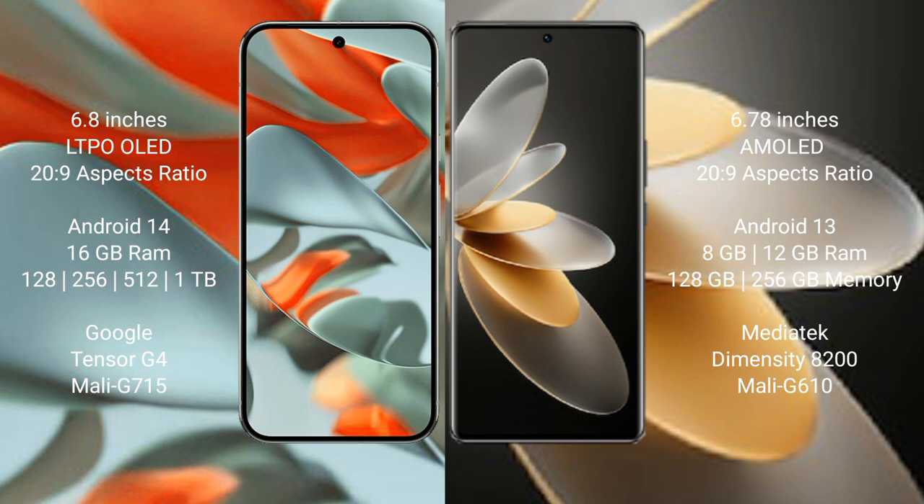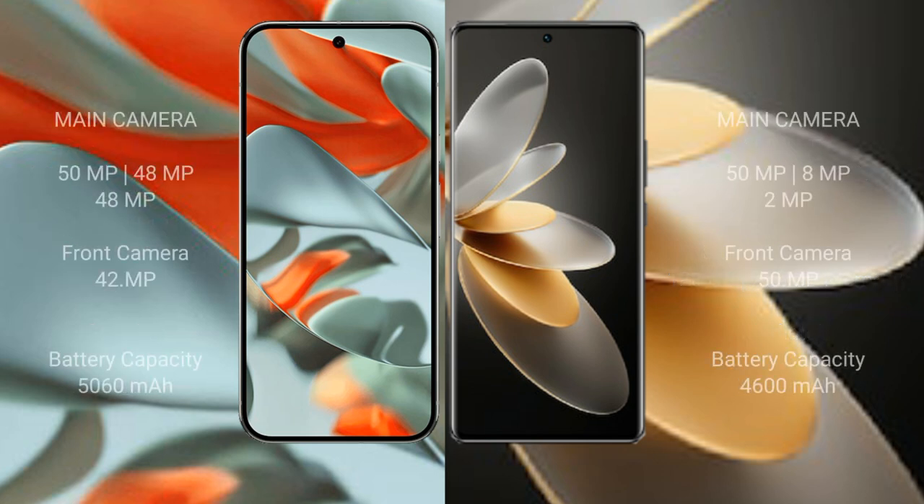The Google Pixel 9 Pro XL features the Google Tensor G4 processor with GPU model G715. The Vivo V27 Pro comes with 8GB or 12GB RAM, 128GB or 256GB internal storage, a MediaTek Dimensity 8200 processor, and GPU model G610.